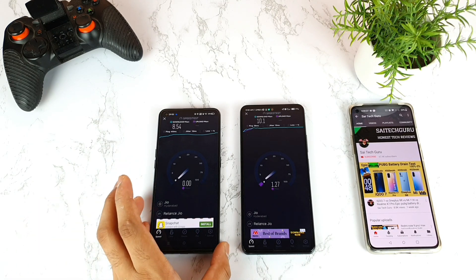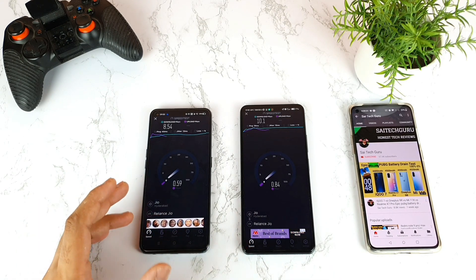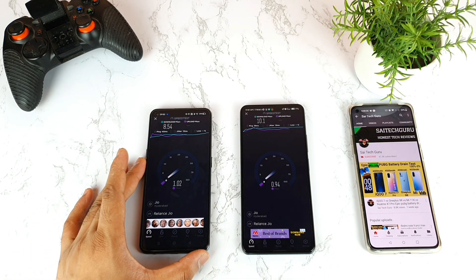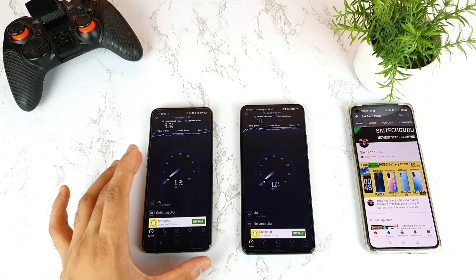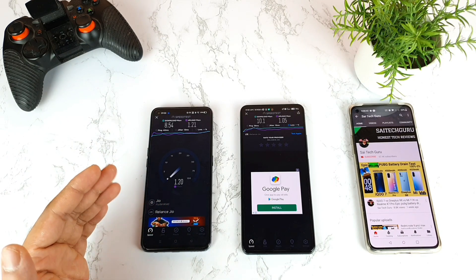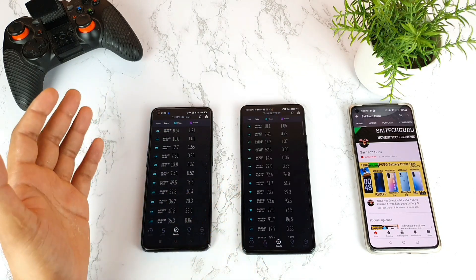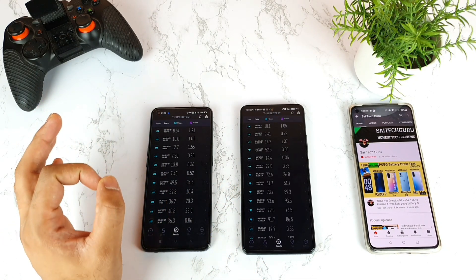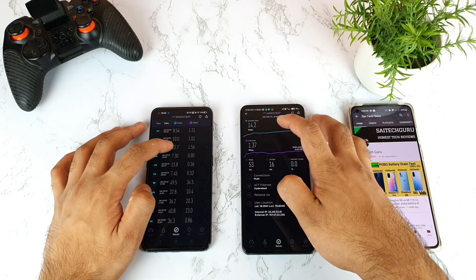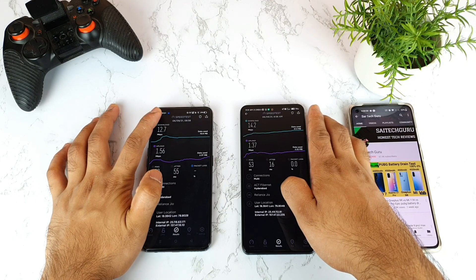So one thing I found is that connection speeds are slightly better on the Mi 11X — just a little bit — but the Realme X7 Max is also doing a great job. When compared with the OnePlus 9R, the Mi 11X is the closest in terms of connectivity. The highest speed recorded was 14 Mbps on the Mi 11X and 12 Mbps on the Realme X7 Max.